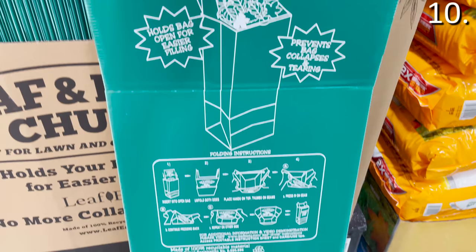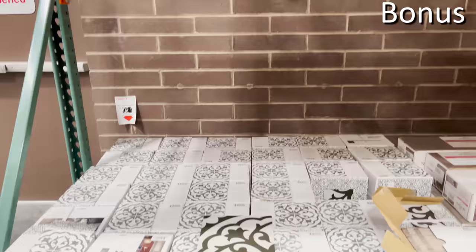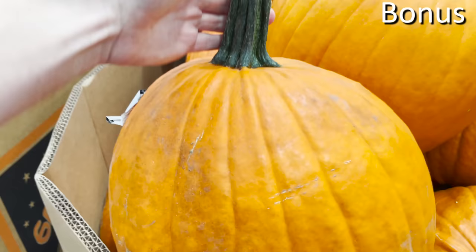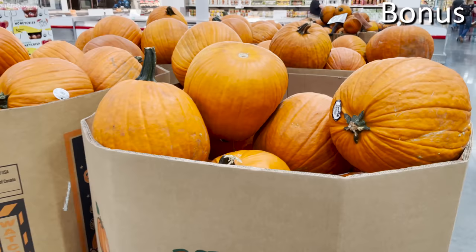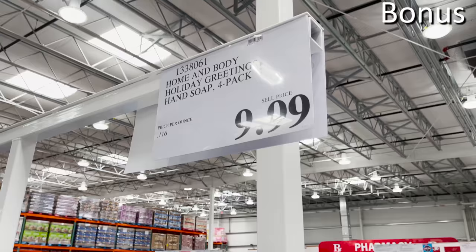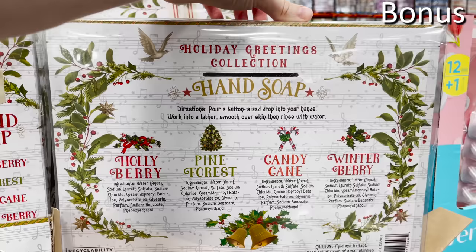For the bonus section — a little thank you to those of you who've sat through this much. The Catalina floor and wall tile, 17 tiles per box for $17.99 — a very popular pattern you might have seen on HGTV, great for bathroom, wall tile, or backsplash. If you're looking for jumbo pumpkins for fall or Halloween decor, my local Costco had a huge assortment for $5.99. And finally, a four-pack of Christmas-themed soap pumps for $9.99 — fragrances include winterberry, candy cane, pine forest, and holly berry — definitely going to sell out fast.